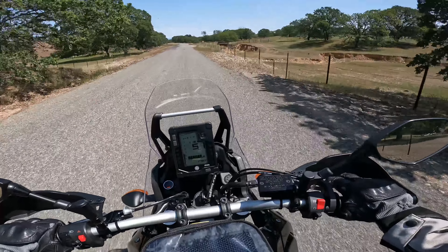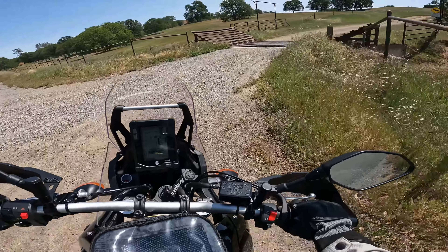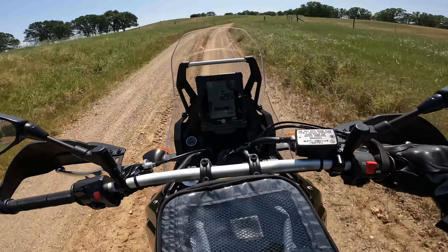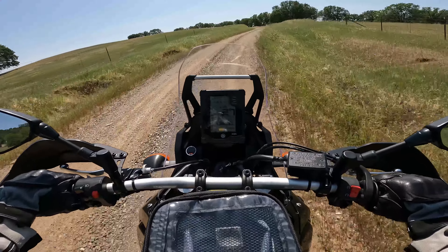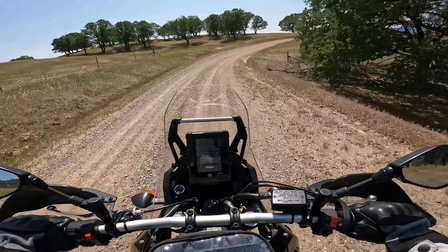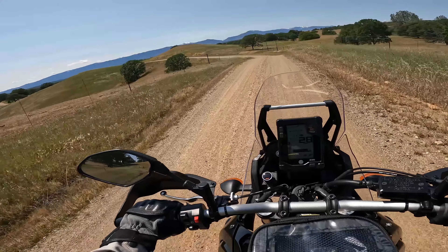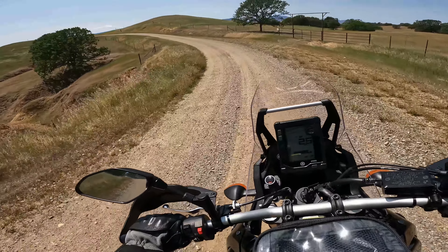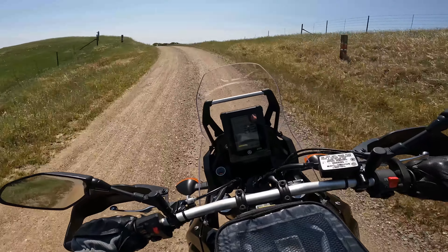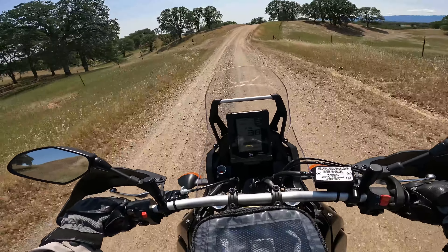Here's our dirt section. This is quicker than I remembered. This is exactly why I wanted this bike - so if I see a road like this and want to take it, no problems. This will also take me back into Red Bluff, the long way around.